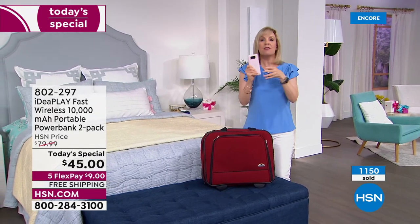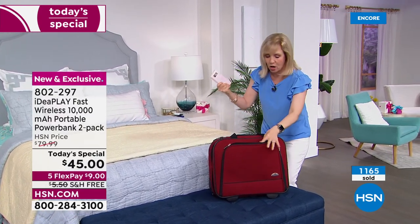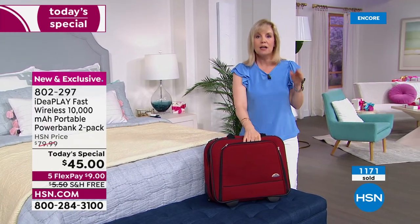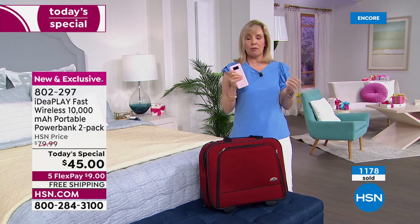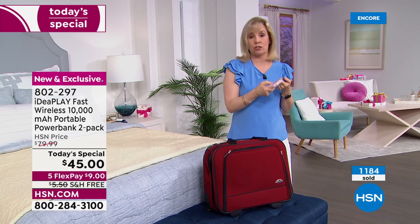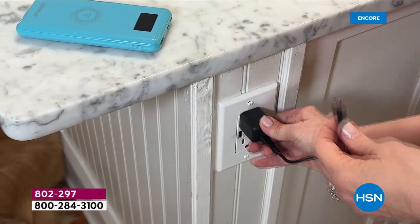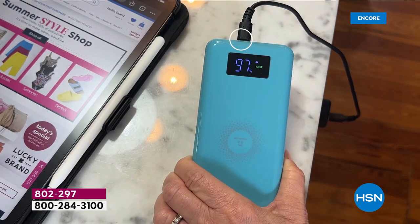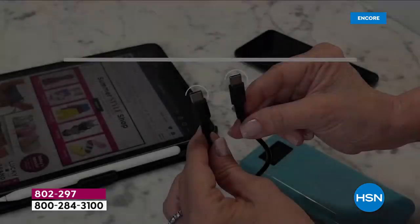One of our camera operators is going to Europe this year — this charger is airport-friendly and TSA-friendly. Put it in your purse or carry-on. When you're in Europe, you're on GPS, texting, trying to make dinner reservations — we run out of juice. Take your portable charger with you and you always have power. That's how we stay connected and safe and in touch with family.